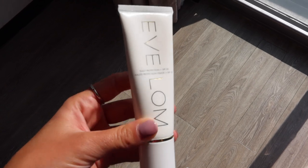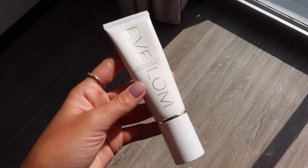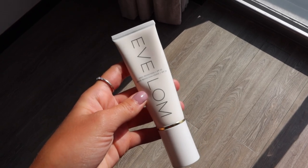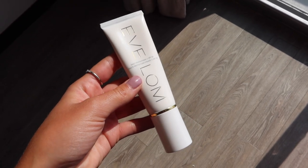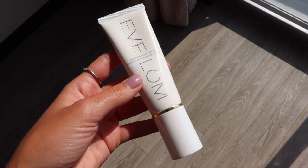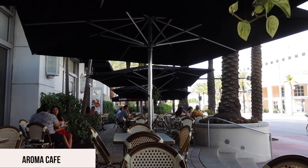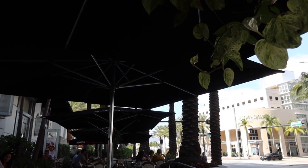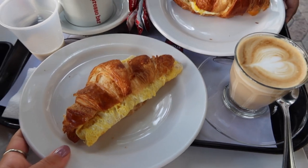I've been wearing this facial sunscreen during my trip — it's not too oily or greasy and just feels like a moisturizer. It's SPF 50, UVA/UVB protection from Evlon. It's on the pricier side but doesn't feel weird on the skin like some do. We're starting off our morning at Aroma, right across from the hotel. I'm doing a cappuccino and today we're going to be at the cabana all day relaxing.